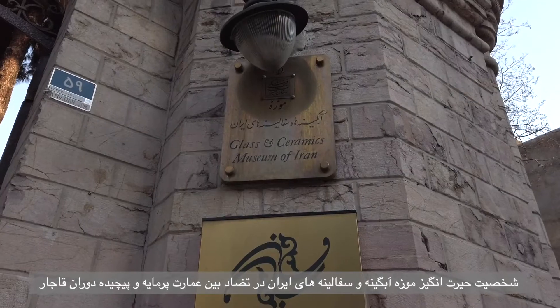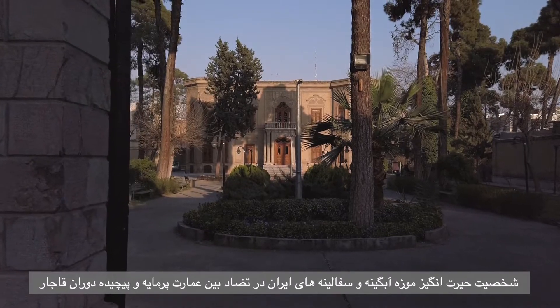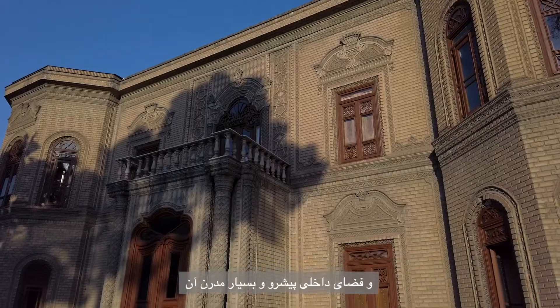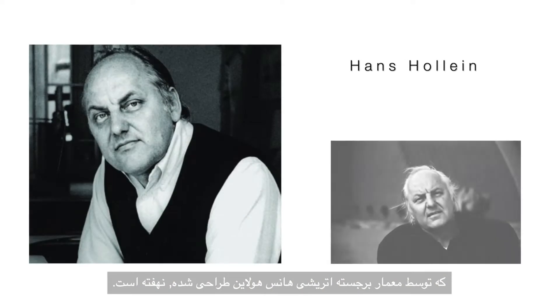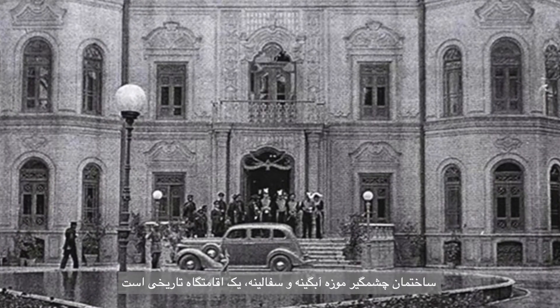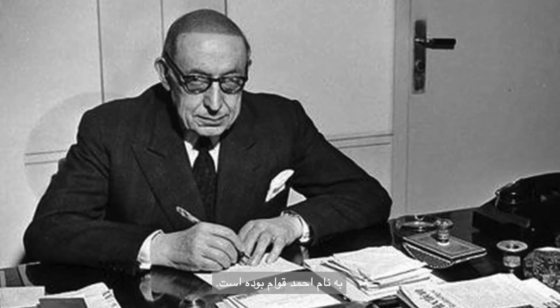The astounding character of Tehran's Glass and Ceramics Museum resides in the contrast between the historically dense and sophisticated Qajar Iran mansion housing it and the cutting-edge, exquisitely modern interiors designed by prominent Austrian architect Hans Hollein. The striking building is a historic residence which used to be the home for thirty years of an influential political figure of Qajar time, by the name of Ahmed Qawam.